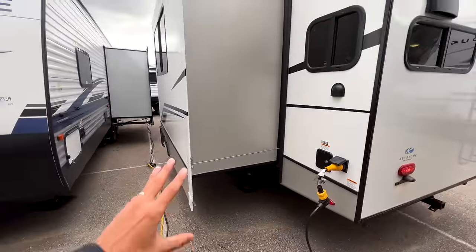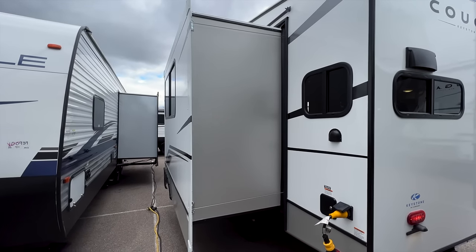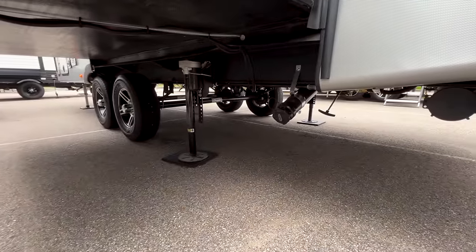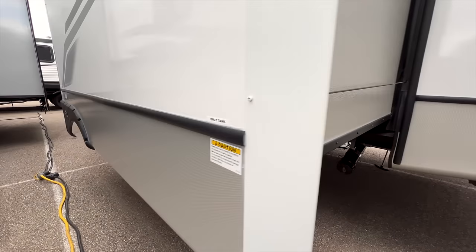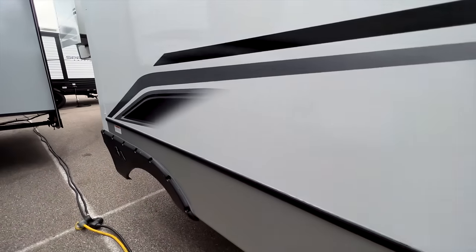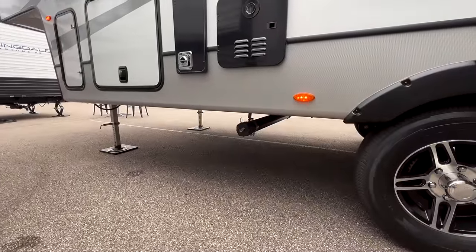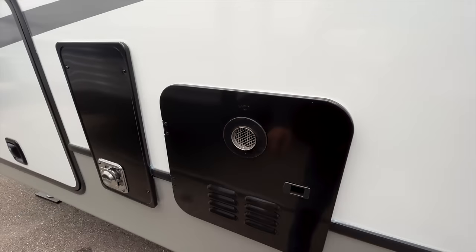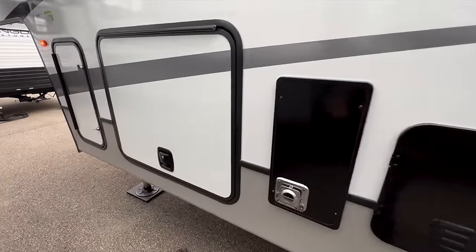You have cable-driven slides on the slide-out, which push and pull all four corners at the same time. There's a dump valve here just for the kitchen gray tank, and then your gray and black tank for the bathroom are up here. This circle port on the outside indicates it's a tankless water heater, so you can essentially take an unlimited hot shower.